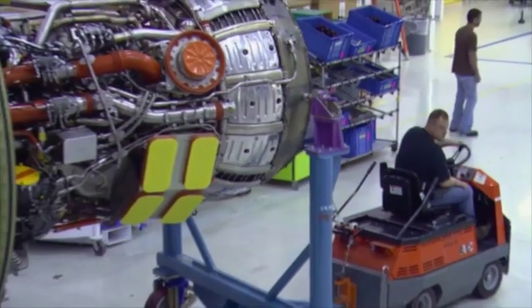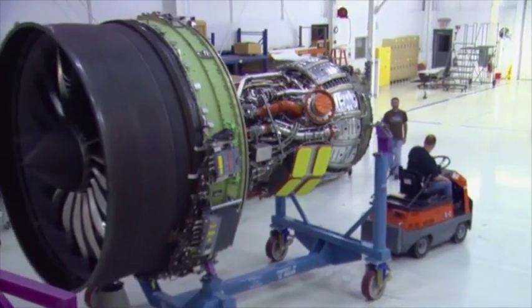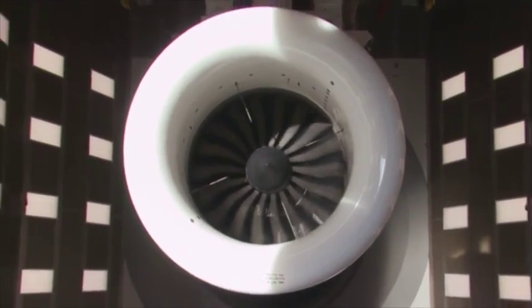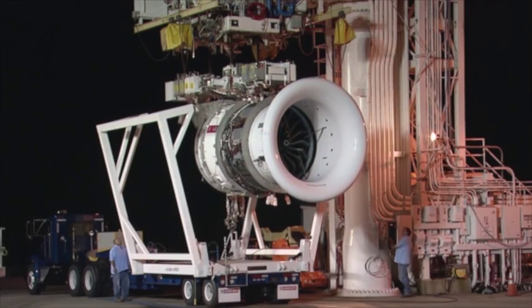In 2014, the site will complete final assembly of 520 engines and conduct testing on 1,600 new engines, including Passport, GEnx, GE90, along with CFM International's LEAP and CFM-56 engines.